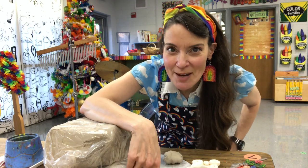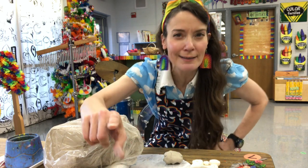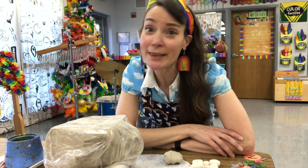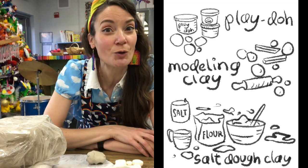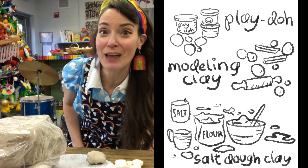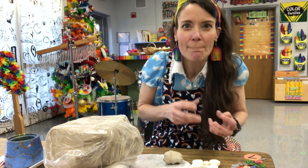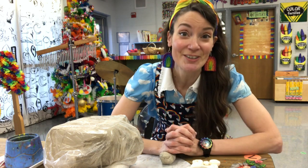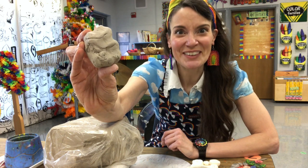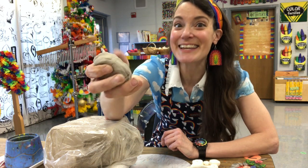Today we're going to begin our clay adventure! Now, there's a lot of things that fall into the category called clay that you've probably worked with. You've probably worked with Play-Doh, modeling clay, or even made your own clay with flour, water, and salt — that's called salt dough clay. Really anything that you can squish, mold, and make a creation out of is considered clay. We use something called kiln-fire clay, and here it is. Not quite as glamorous, colorful, or beautiful as those other clays, but what we can make with it is pretty magical.